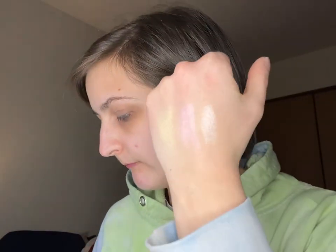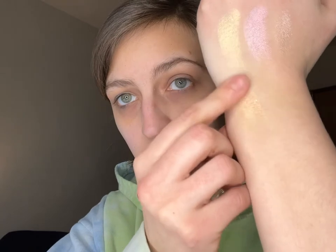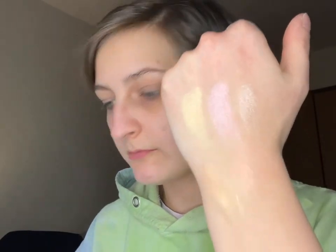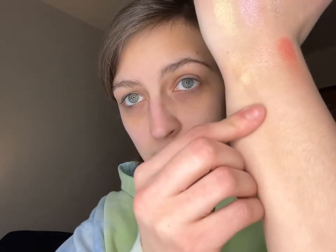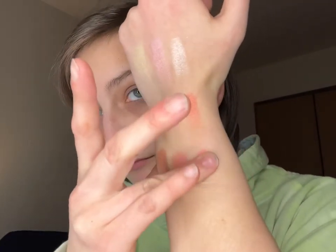It does feel creamy. Swatching the rows — the first row looks pretty, the second row is definitely a blush shade. The last row is pretty too. I like the variety. This is going to be used as a blush and highlight palette for me, and also for the inner corner of my eyes.